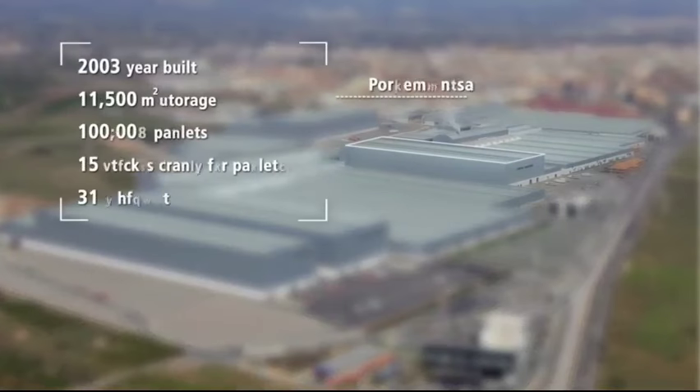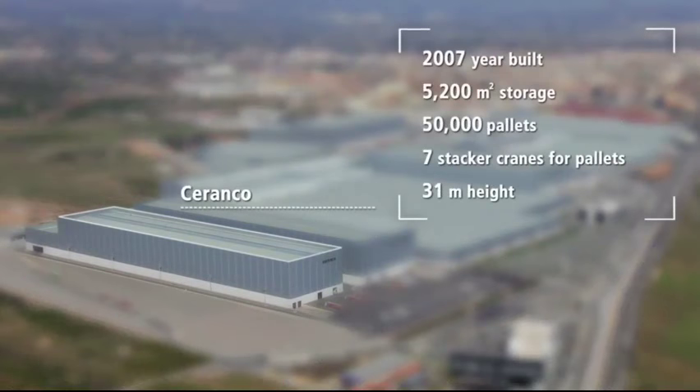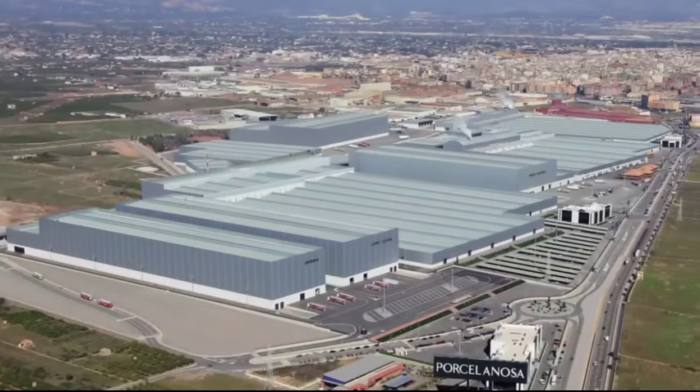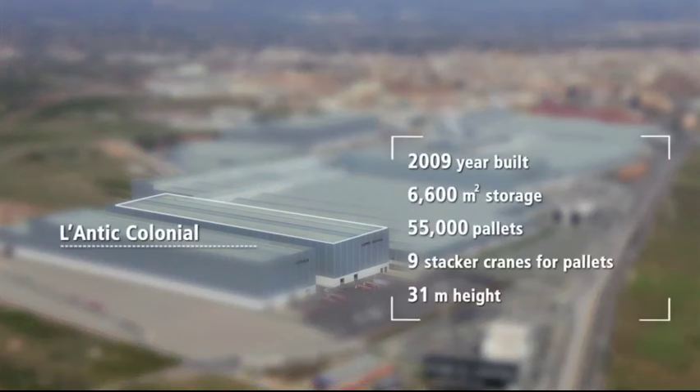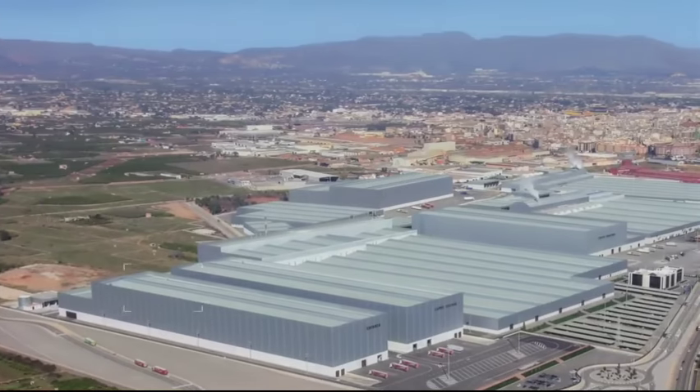Mecalux took its first steps in this great project with the Porcelanosa Logistics Center in 2003, followed by the Soranko Center. Six years later, the L'Antique Colonial and Knockin Centers were built, and finally Venice in 2011.